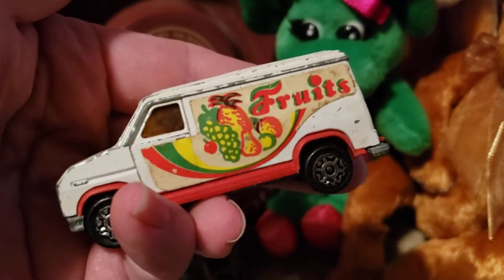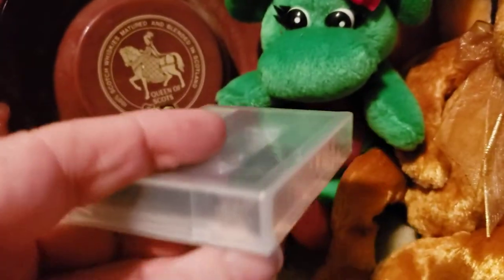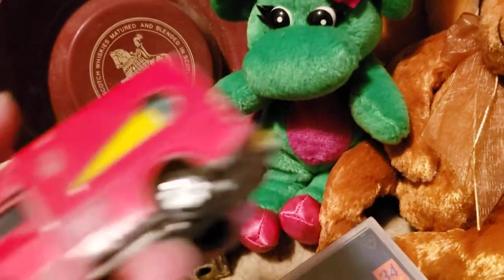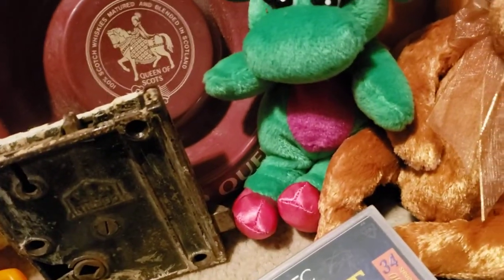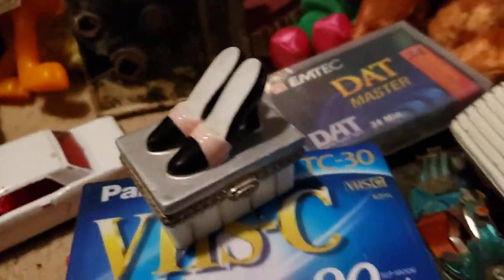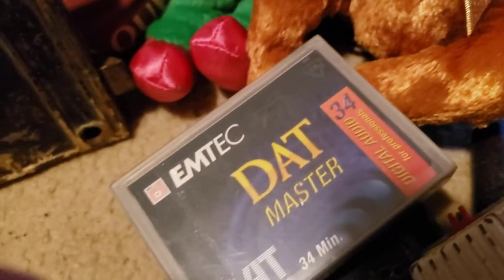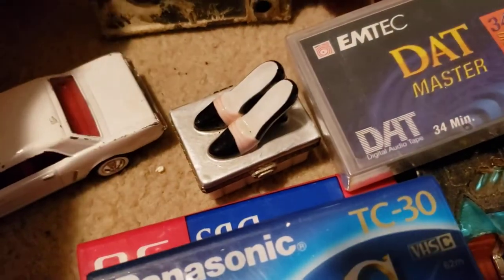A vintage van. Digital audio tape — I think that's brand new, sealed. A VHS-C sealed. Another van — this one's pretty neat, like an ice cream van. This cute little trinket box, and when you open it up there's a little porcelain pantyhose trinket in there, so that's kind of cute.